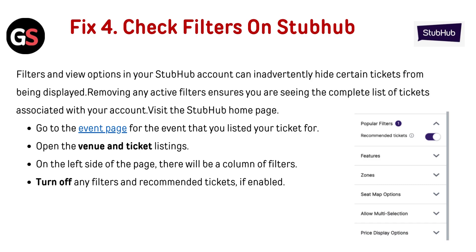Fix 4: Check filters on StubHub. Filters and view options in your StubHub account can inadvertently hide certain tickets from being displayed. Removing any active filters ensures you are seeing the complete list of tickets associated with your account. Visit the StubHub homepage, go to the event page for the event you listed your tickets for, and open the venue and ticket listing. On the left side of the page there will be a column of filters — turn off any filters and recommended tickets if enabled.